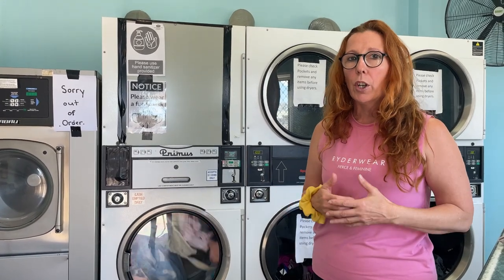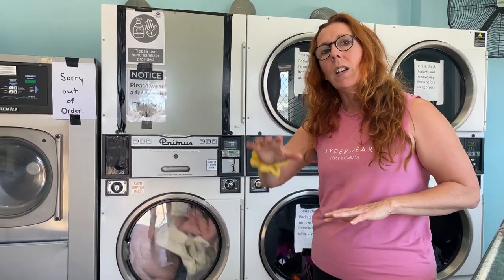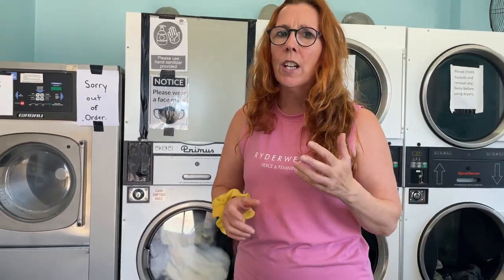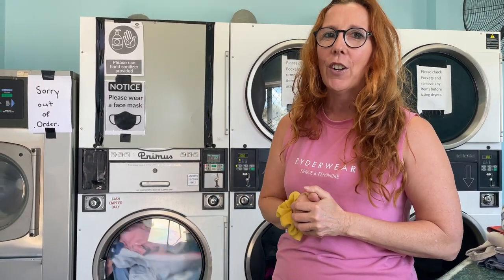We generally do one wash a week — come in on a Friday, do our washing, and that lasts until we come back the following Friday. We have enough clothes to last us since we stay for three weeks wherever we tend to go. One thing to remember: it's a coin-operated laundromat, so you'll need coins. Most laundromats will have a change machine, but you could also be prepared and have your coins ready to go.